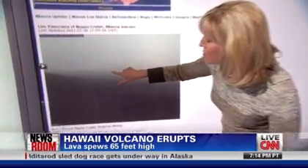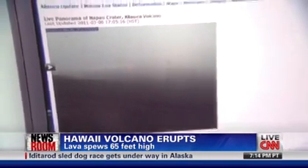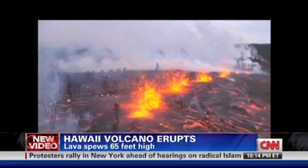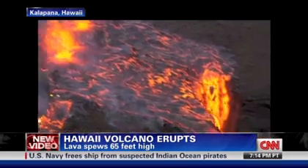If you look right in the middle you can see a little bit of the flame, but it's a very cloudy, foggy, wet day in Hawaii, so it's hard to see anything. Here's another look at these new pictures just in from CNN — lava shooting 65 feet into the air. We're told about 150 small earthquakes were recorded within Kilauea in the past 24 hours.